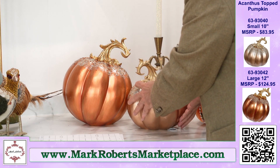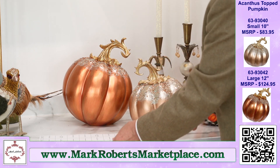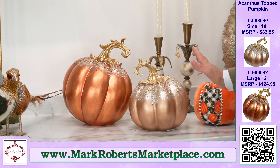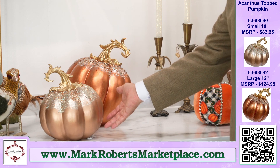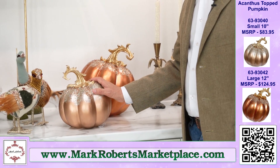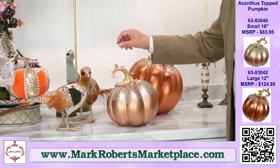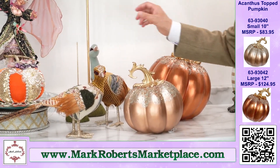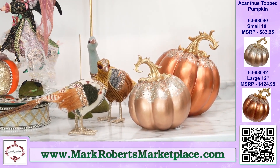We've done these — we had these last year, very very popular. They're just timeless, and so they're never going to go out of date or out of season. Look how great they look next to our friends, the friendly feathered pheasants. Nice combos together — I'm giving you lots of good ideas here.